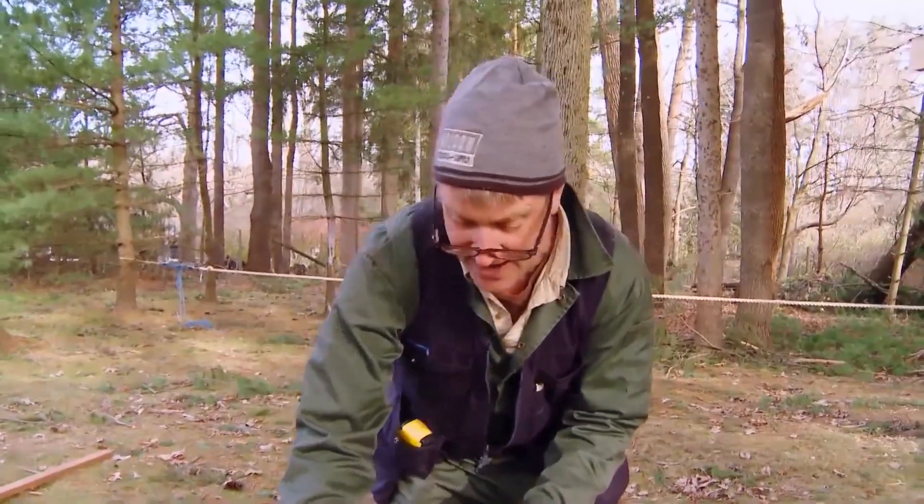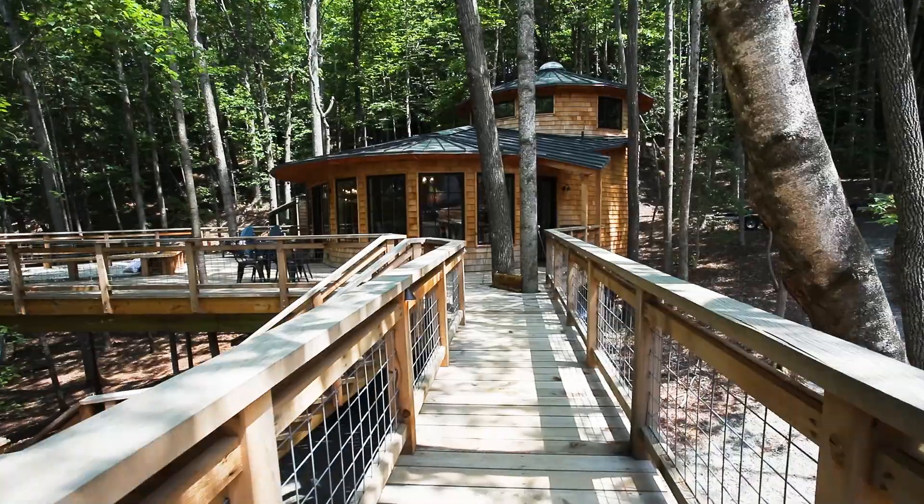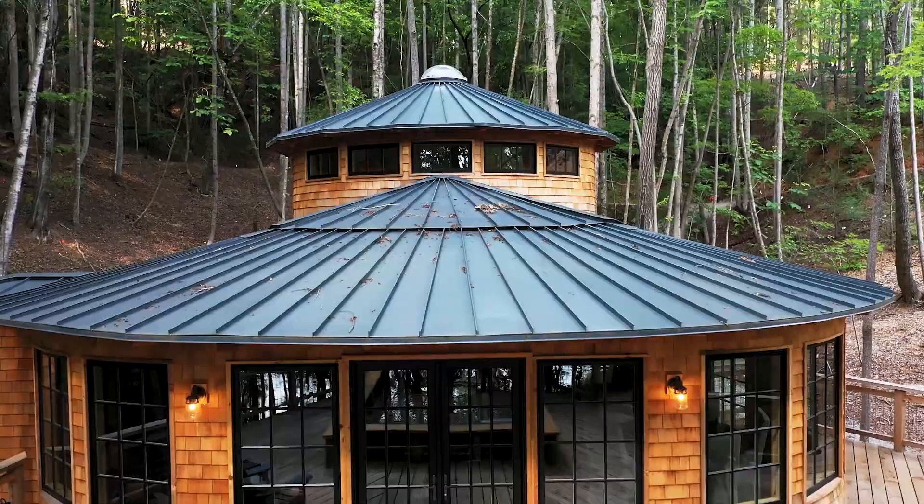It was designed by Nelson Treehouse, the team from Animal Planet's show Treehouse Masters. And the way they married the design of the ship with a modern, fully functional house in the trees is truly out of this world.